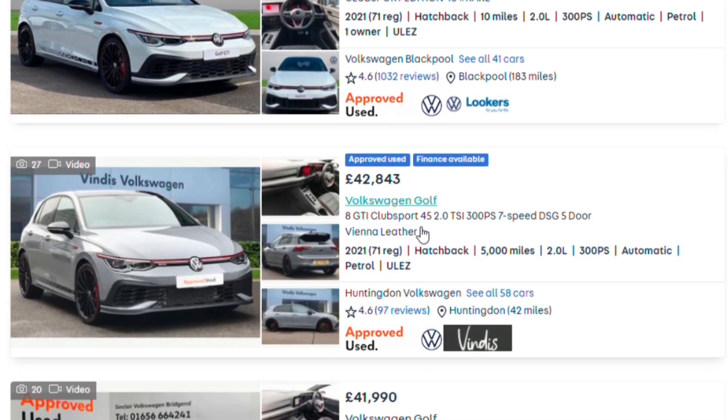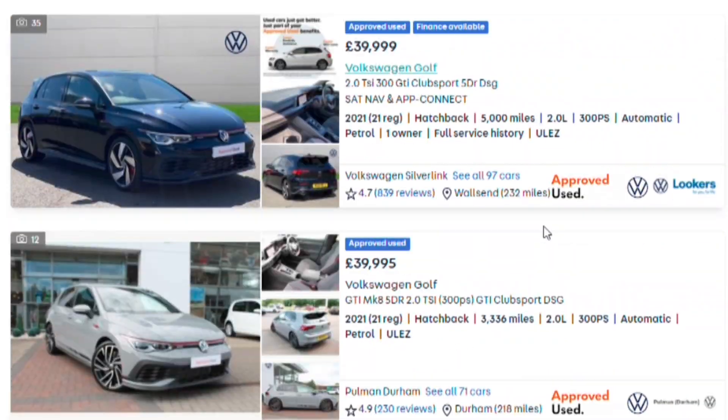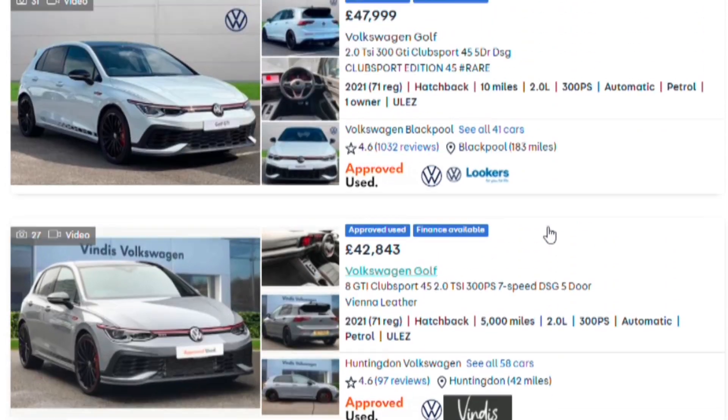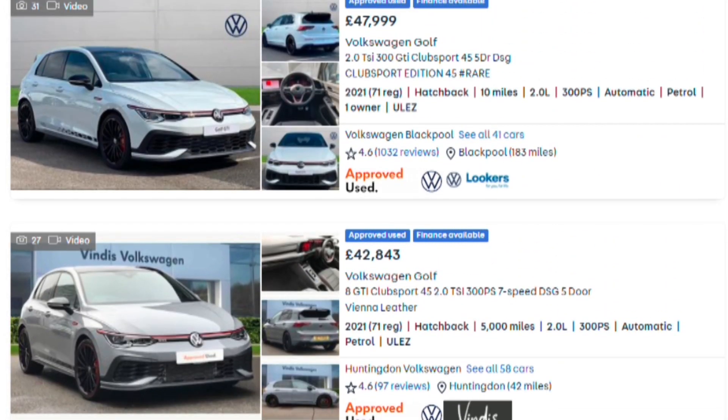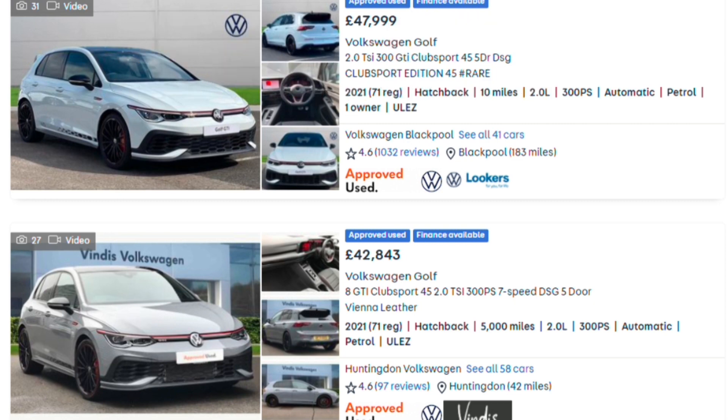There's another Club Sport 45 with 5,000 miles listed at £42,800 — those are the only two Edition 45s on AutoTrader. Worth noting: the Edition 45's list price had actually risen to around £41,000 just before it disappeared from the UK configurator site, so it did go up in price before being discontinued. Still, £48,000 is quite extraordinary.